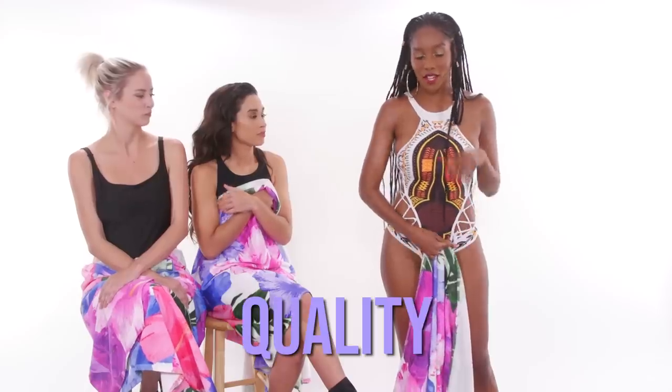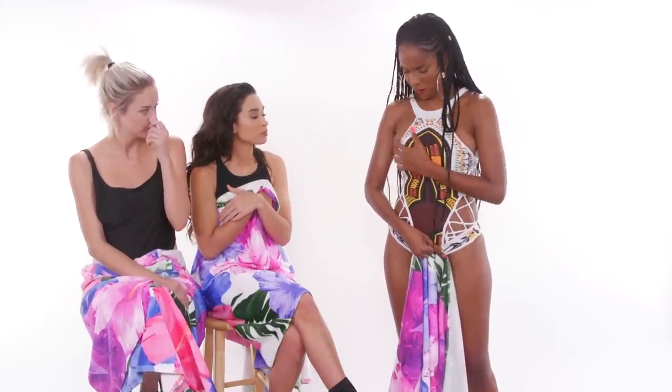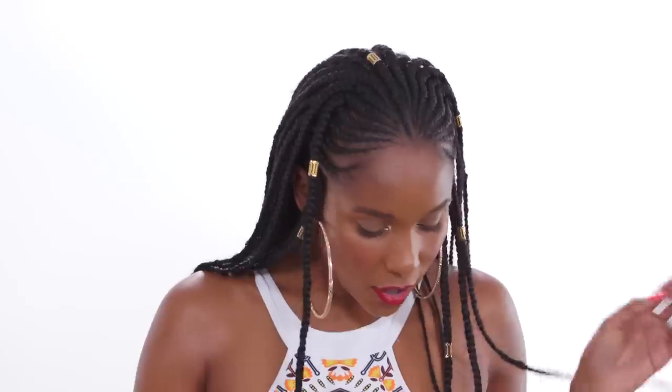Overall for fit, I give this a solid two little devils. For quality, I think the quality is actually pretty good - sturdy. I don't feel like I'm going anywhere. I don't think you can see anything through it. So I give it five little devils for comfort, maybe like four because it looks more uncomfortable than it feels. I like stuff that's a little toit.